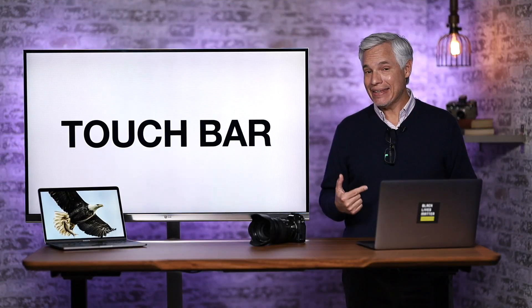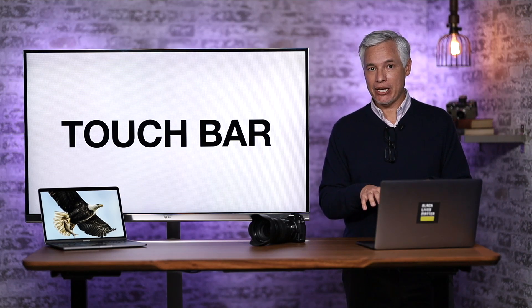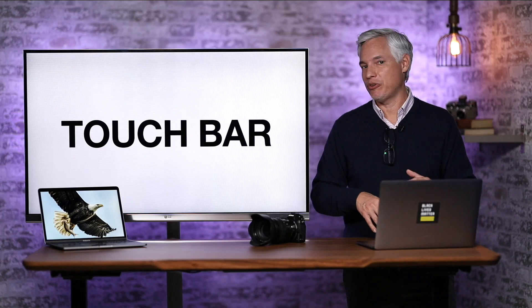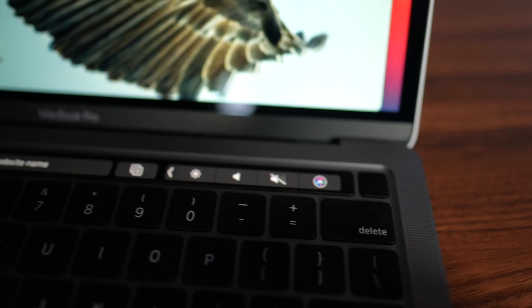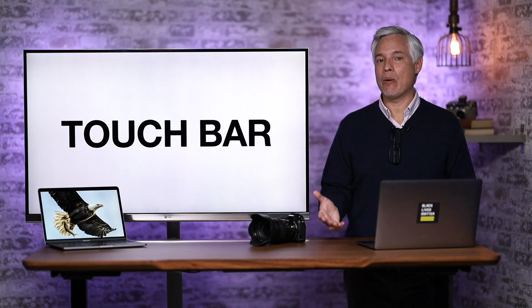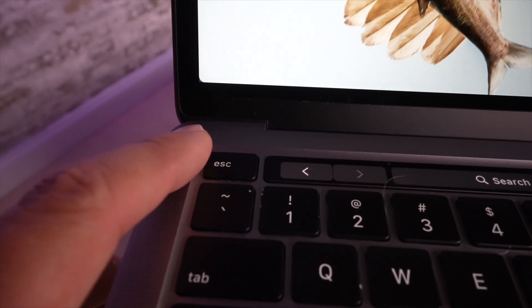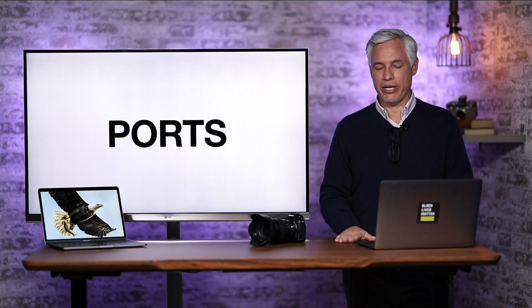The Touch Bar is fine — I don't hate it like a lot of people do. But the fundamental problem is that two-thirds of the time I'm using a laptop I'm actually using an external keyboard at my desk, and no Mac keyboard has a Touch Bar, so my fingers aren't trained to use it. Same thing with the fingerprint reader — it's right there on the Touch Bar, but it mostly gets wasted. They did move the Escape key back to a physical key, which I totally approve of. The keyboard also feels great — a little bit better travel than my 2019 MacBook.